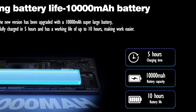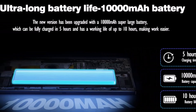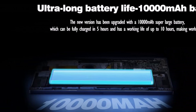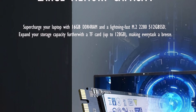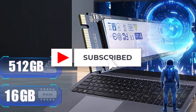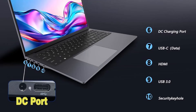16GB DDR4 RAM and a 512GB SSD provide smooth multitasking, rapid app launches, and sufficient storage for all your data. This combination makes it ideal for office work, creative projects, and multimedia consumption without lag or interruptions. The laptop also offers versatile connectivity options.